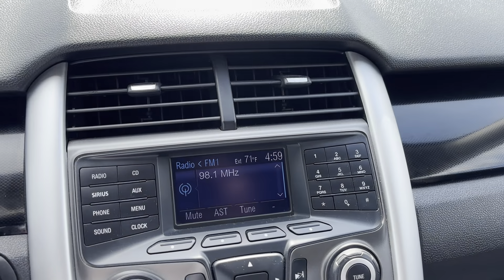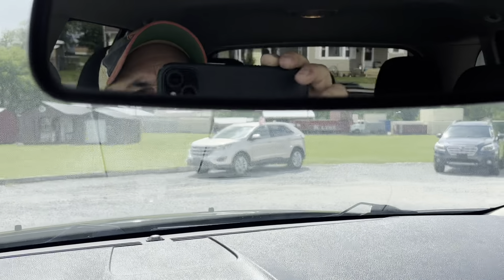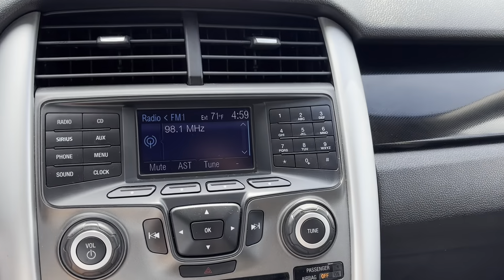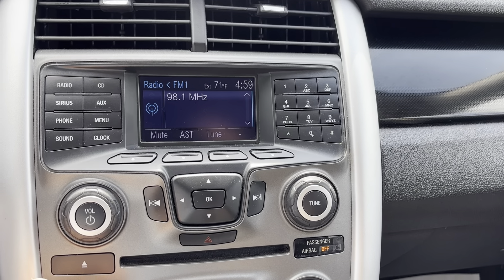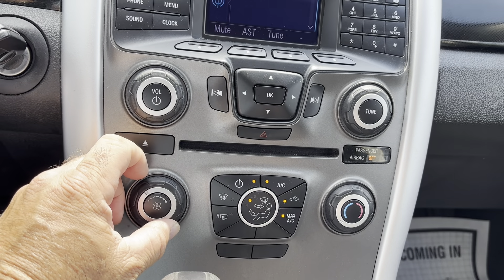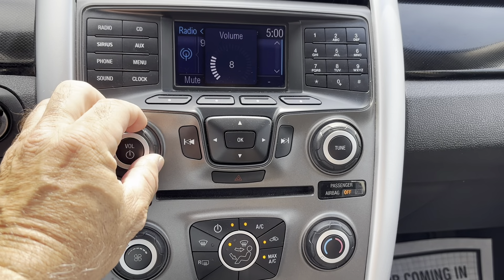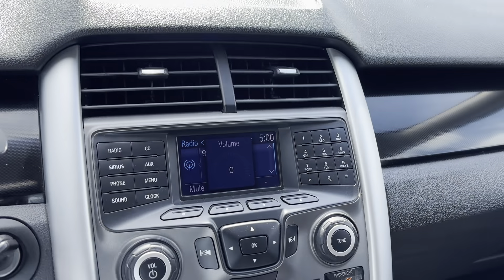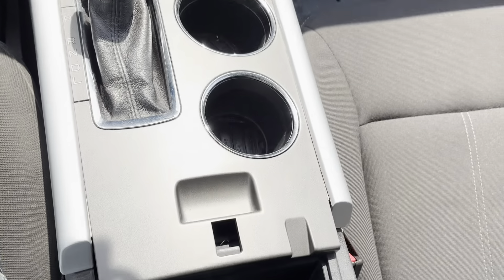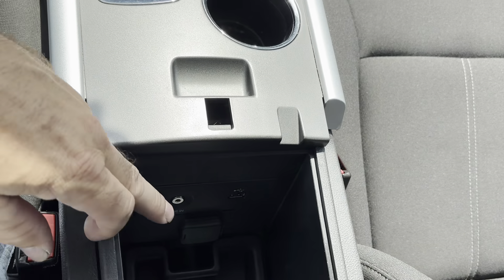Moving on to your center console. I do not believe this has a backup camera — we are in reverse, and it does not. Ice-cold AC, very very cold AC. All the fan functions do work as they should on every stage. Stereo sounds really good. You do have your Microsoft Sync system. Got your 12 volt, your line in, and your USB in too.